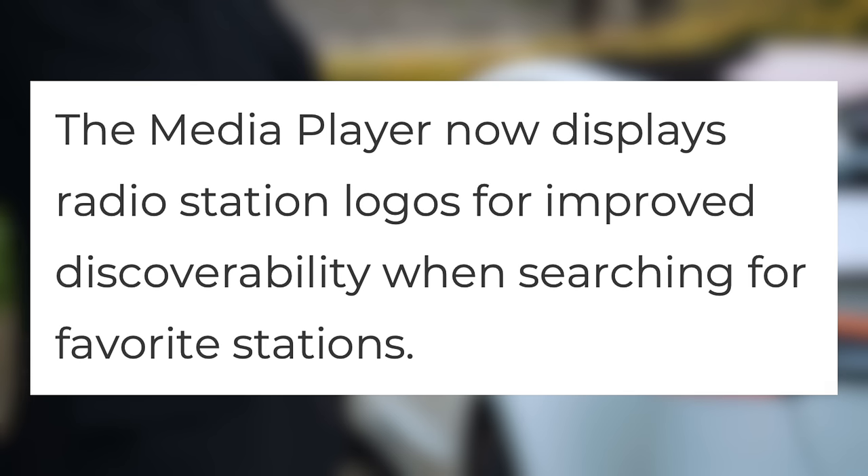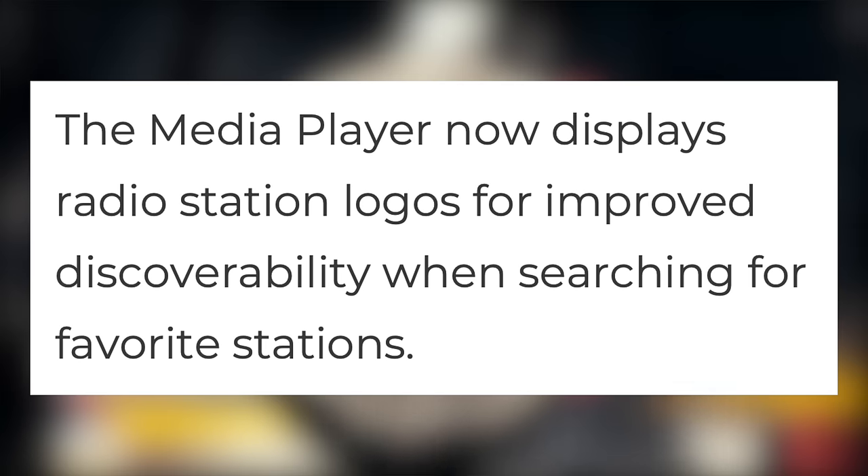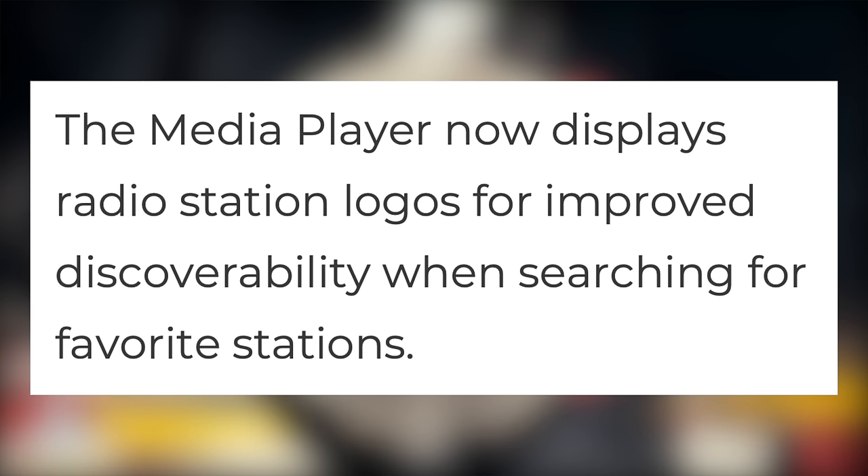First is a small update: radio station logos. The media player now displays radio station logos for improved discoverability when searching for favorite stations.